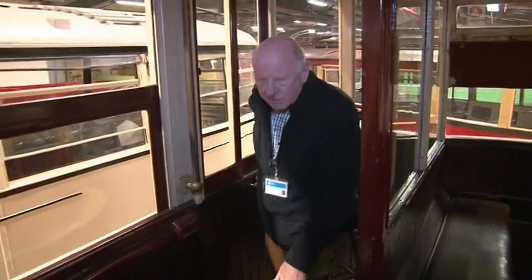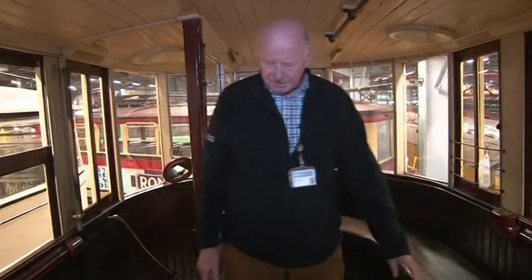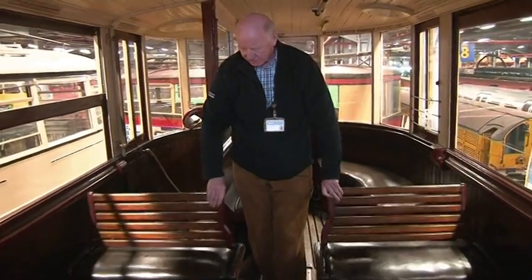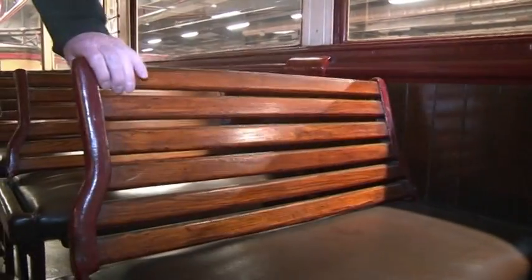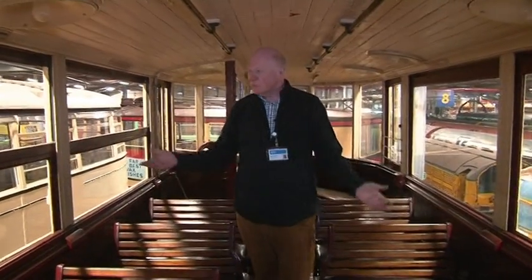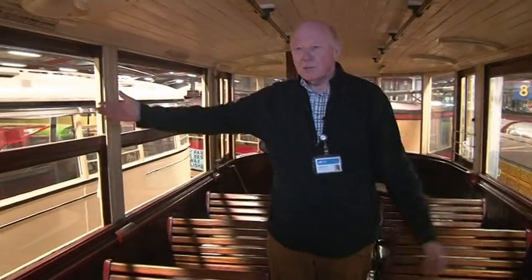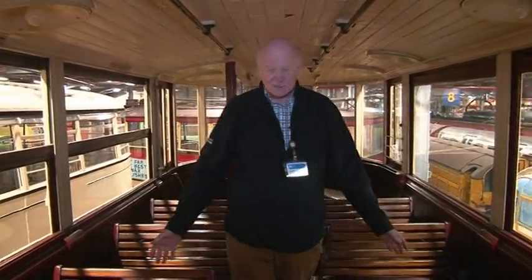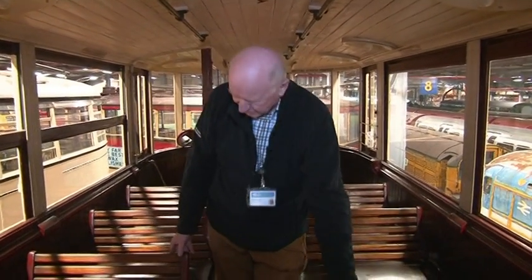As you see, the stairs are very narrow on trams, and the LCC's trams only had these very simple wooden backs to the seats upstairs — not comfortable upholstered seats as we have downstairs. This was mainly for smokers; the windows opened wide to get rid of the smoke up here, and as you can see it's fairly basic sort of construction.